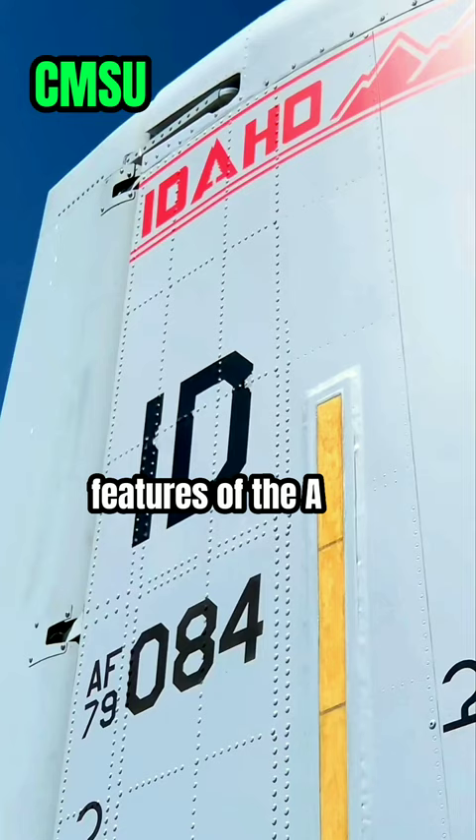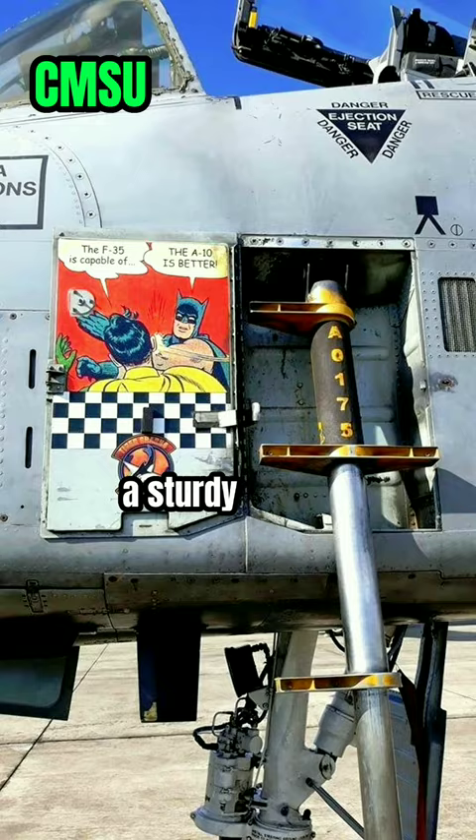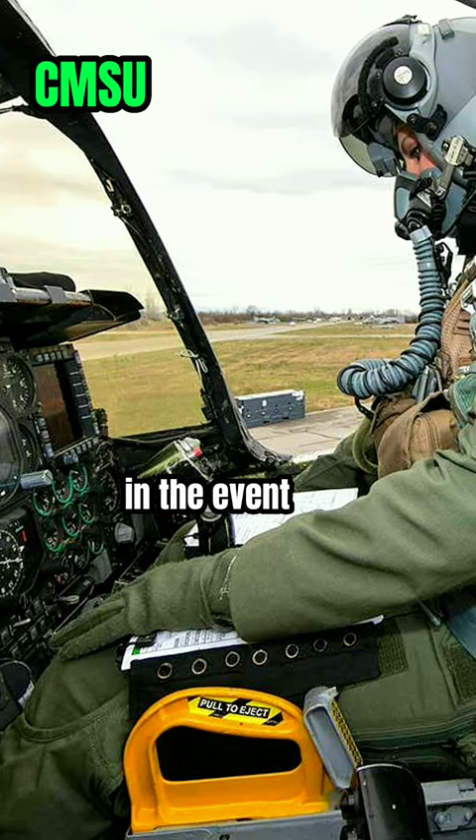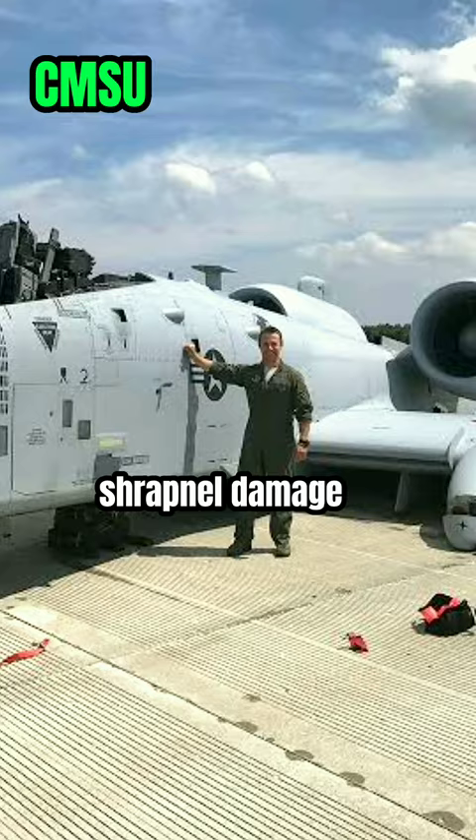One of the standout features of the A-10 is its durability. It is built with a sturdy frame and armor plating around the cockpit to protect the pilot in the event of a direct hit. In fact, the A-10 is so durable that it has been known to return to base with bullet holes and shrapnel damage from enemy fire.